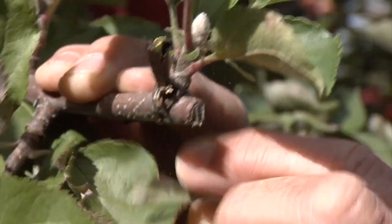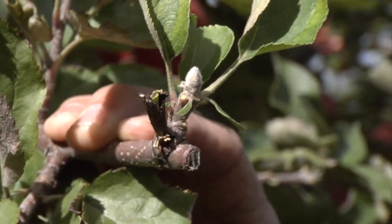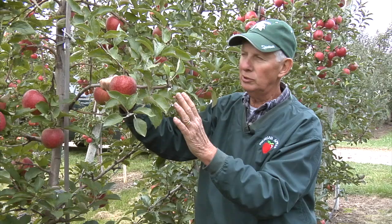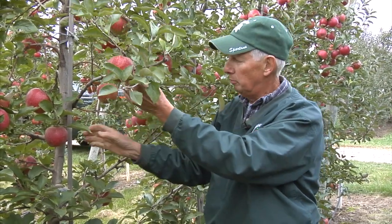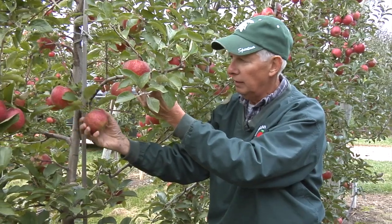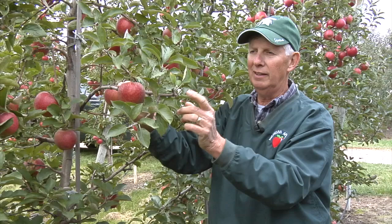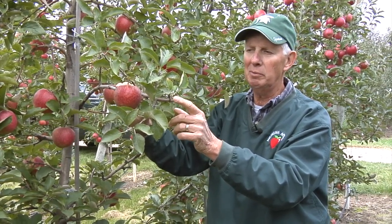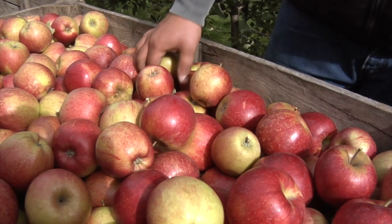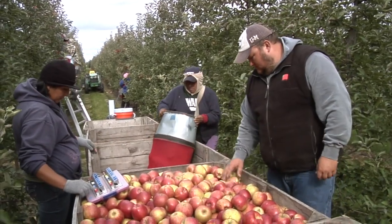Now we hedge and we get a side benefit of having flower buds develop. The hedging holds the tree in its space, lets more light into the tree and into the orchard, gets better red color and better fruit quality on the tree. And the side benefit is it promotes flowering if you do it at the right time. All the varieties are different, so we're learning what varieties benefit the best from hedging.